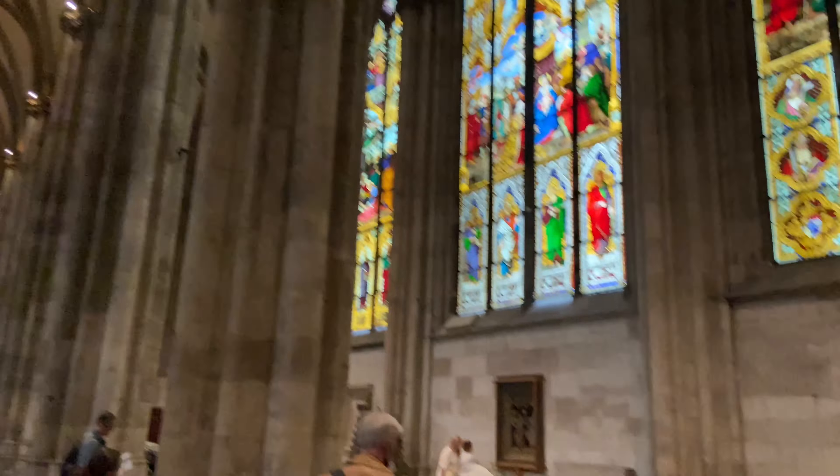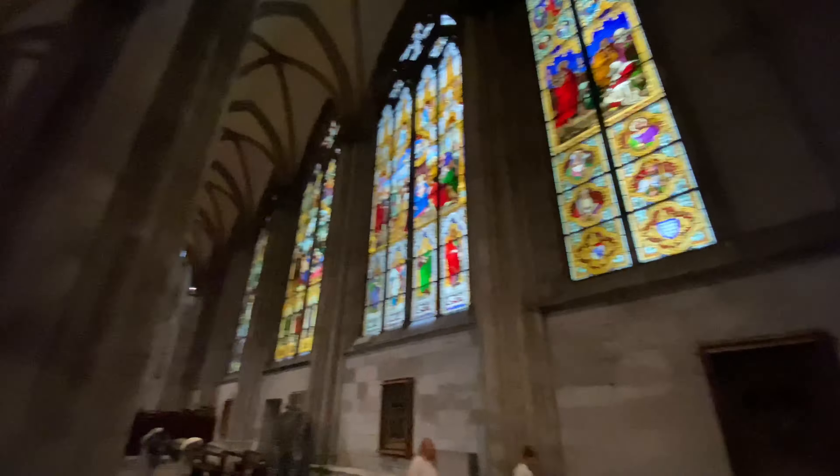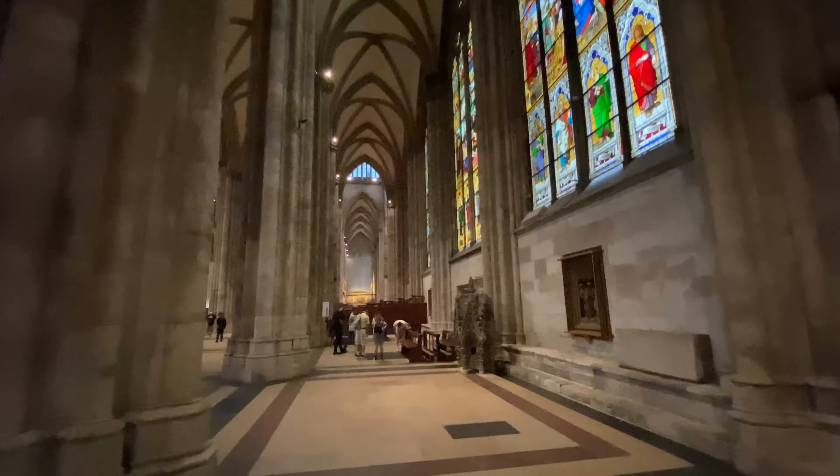The cathedral's colorful glass windows are especially impressive. They sparkle like precious stones and bring a vibrant intensity of color into the church.